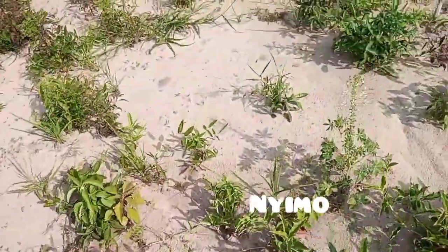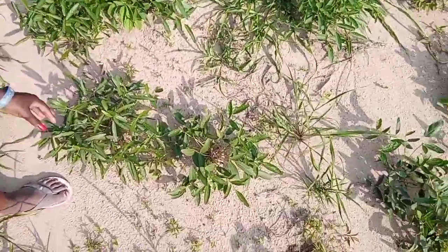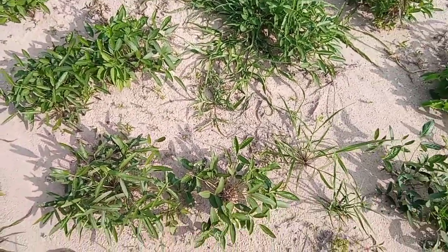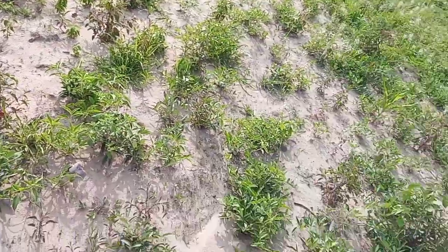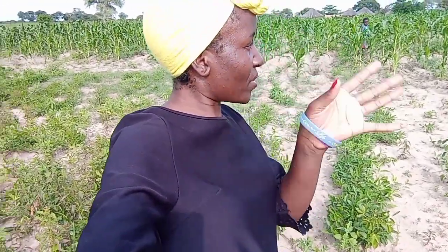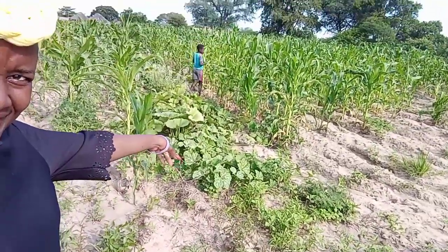We still need to do weeding here. This is round nuts — can you see them? I love this. We still have a lot of work to do. So thank you guys for watching. Hopefully you enjoyed this video. I was showing you what we have in our field — pumpkin and more. Thank you guys, bye!